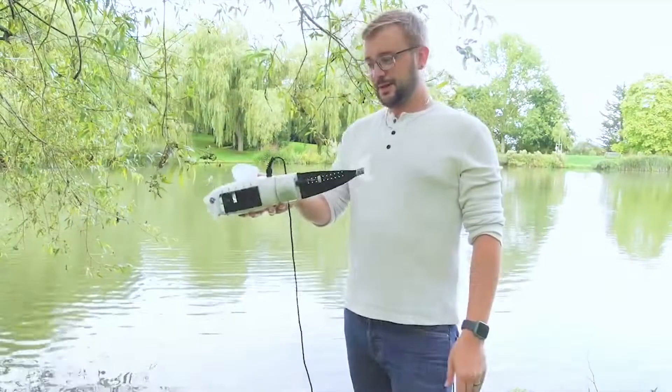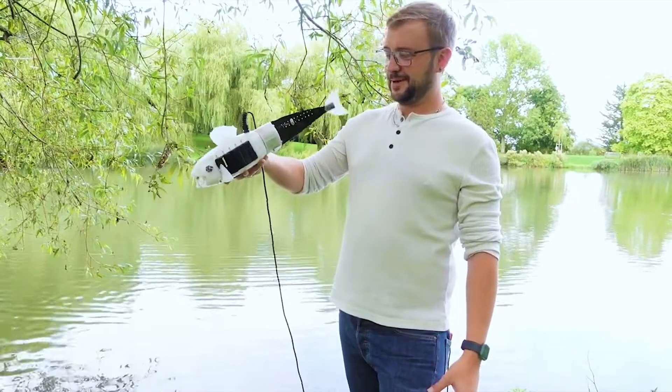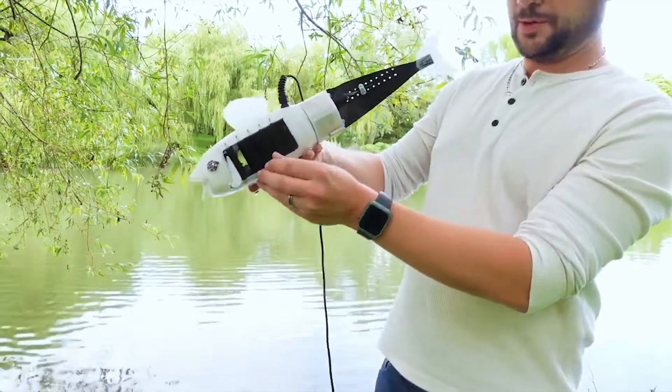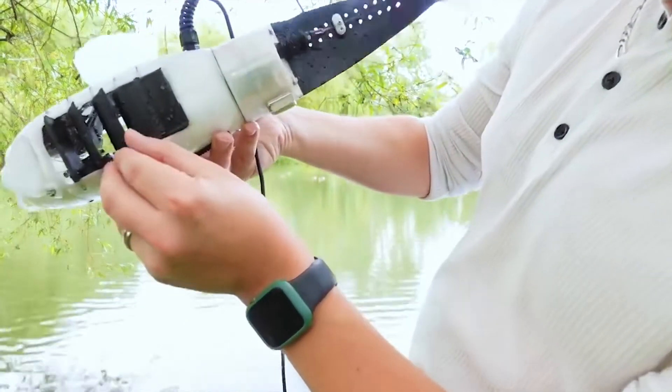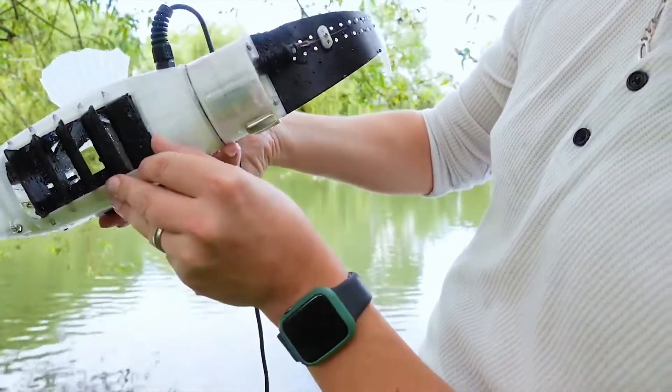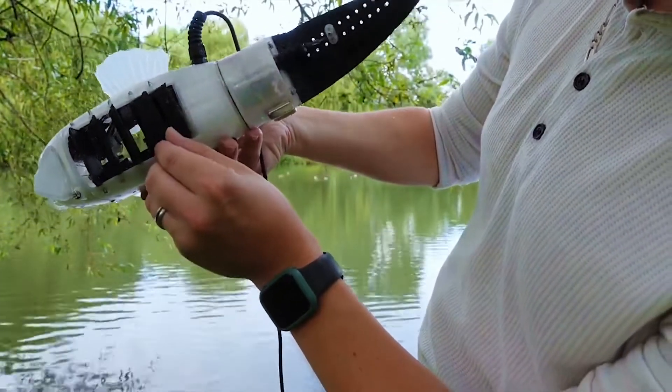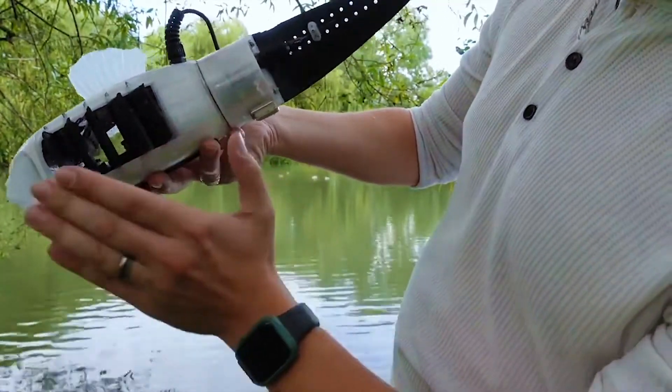The robot swims by flapping its tail, holding its mouth wide open to collect water and microplastics in an internal cavity. Once that cavity is full, the bot closes its mouth, opens its louvre-like gill flaps, and pushes the water out through those flaps by raising the floor of the cavity.